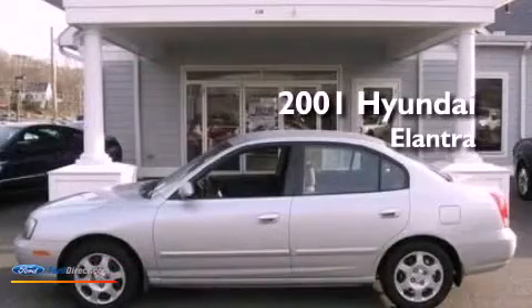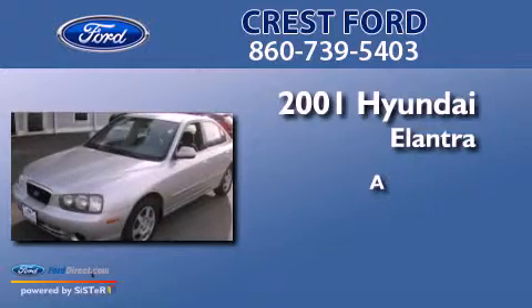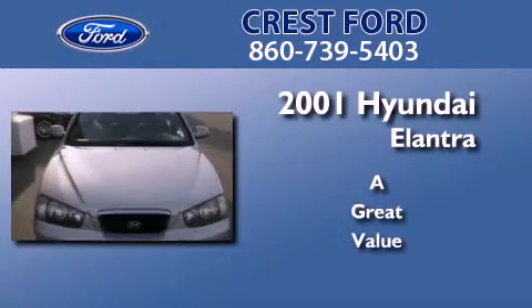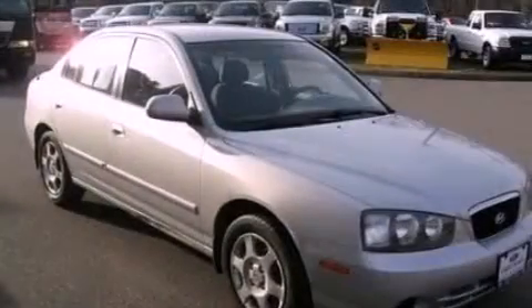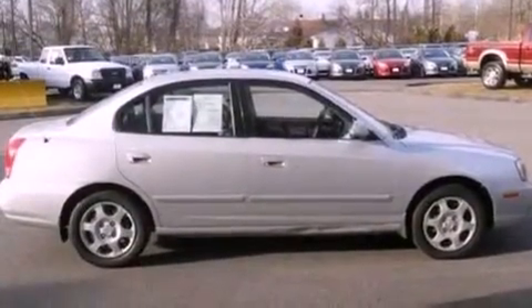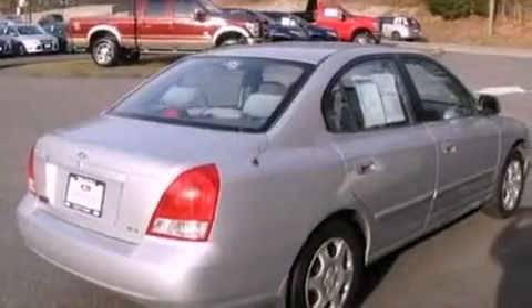This is a 2001 Hyundai Elantra. Features include air conditioning, a four-wheel independent suspension, a chrome grille, privacy glass, a passenger side airbag, door reinforcement beams, and a multi-link rear suspension.